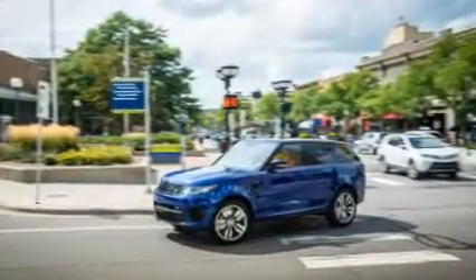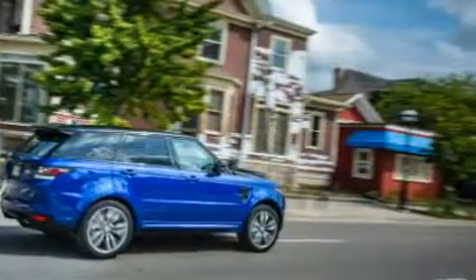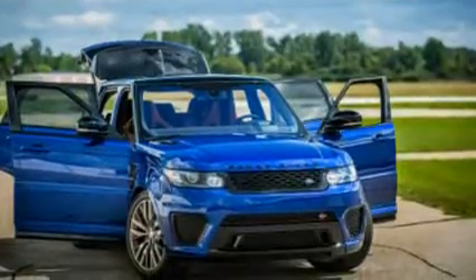Land Rover Range Rover Sport SVR with performance tires. The formula is simple: put stickier performance tires on any vehicle and you can generally see its cornering grip go up and its stopping distances go down. Such was the case with this Range Rover Sport SVR.